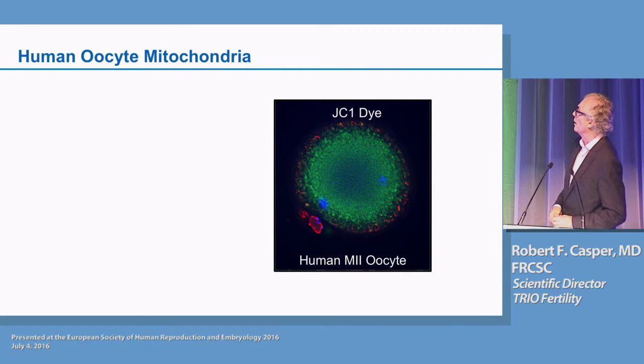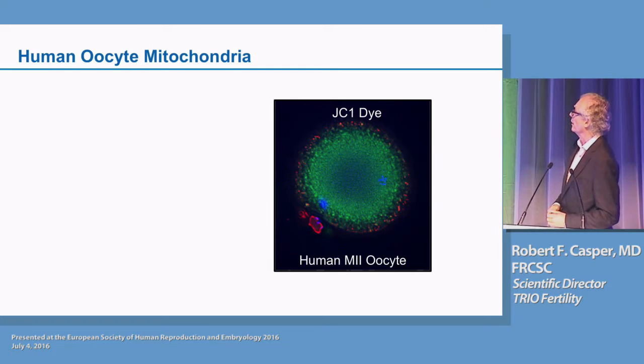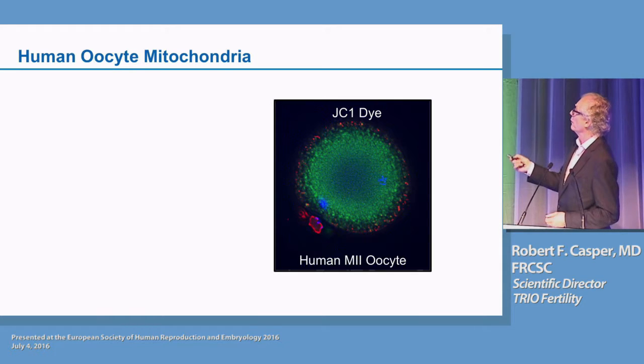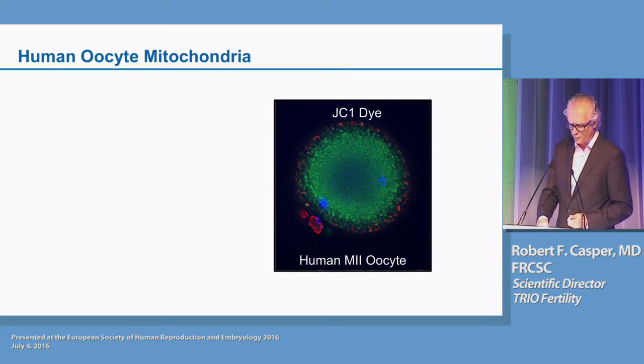If you look at a human oocyte stained with JC1 dye — a dye that is green when it stains inactive mitochondria and red when staining active or energy-producing mitochondria — you can see that there are lots of mitochondria in this oocyte, but most of them are inactive. The ones that are red are around the cortex, and they actually are probably producing energy in this metaphase II oocyte for causing the cortical reaction to prevent subsequent sperm from fertilizing.